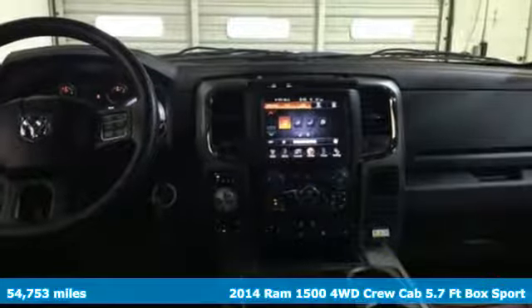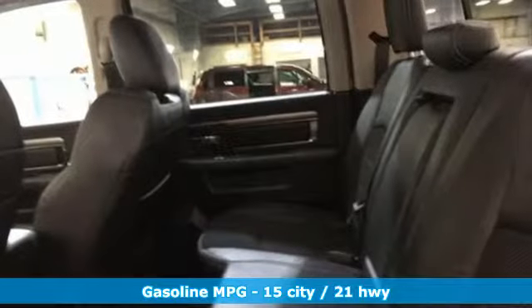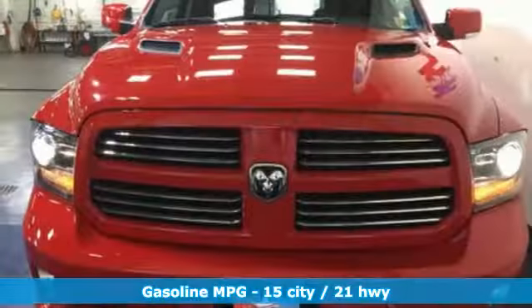It comes with great features you'll love: automatic transmission, electronic shift on the fly, Hemi engine, trailer brake controller, and Bluetooth streaming audio.